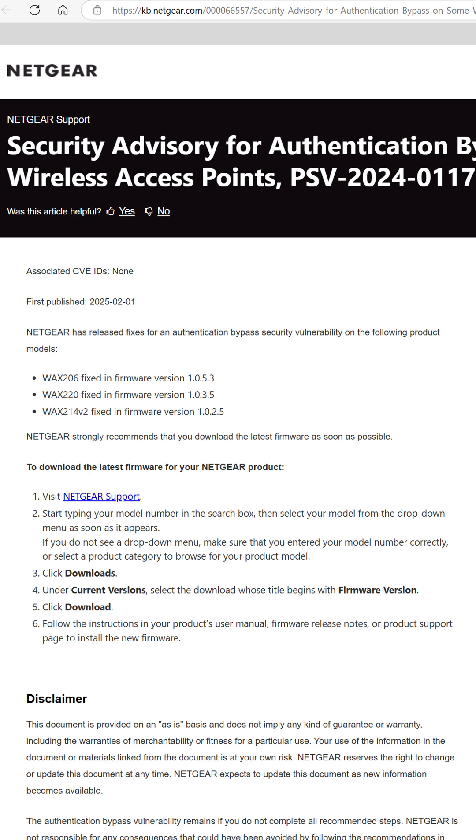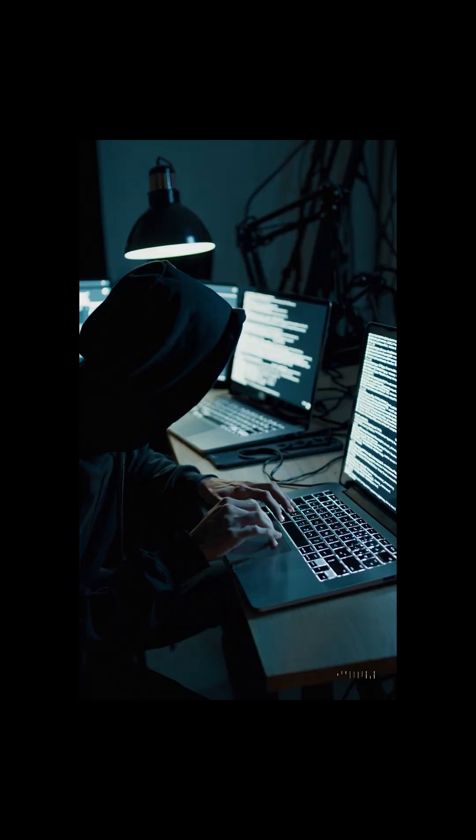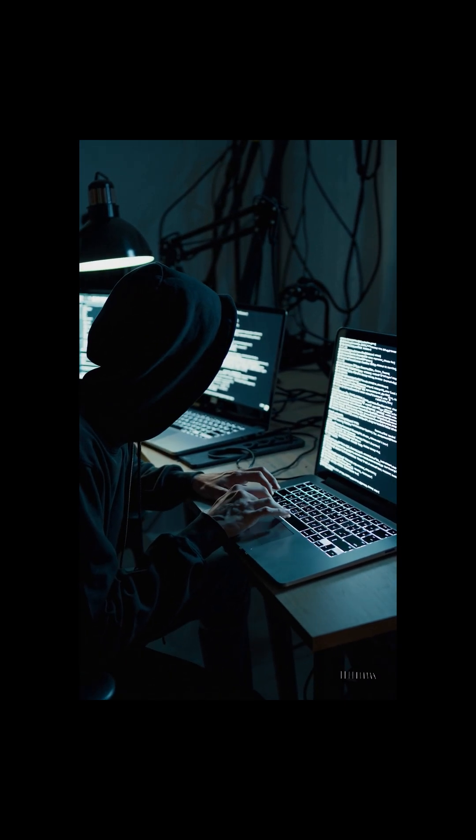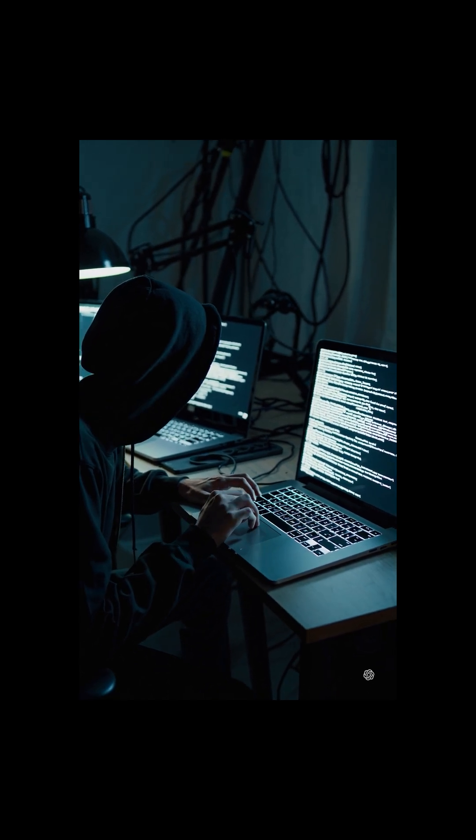The security vulnerabilities can be exploited in attacks requiring no user interaction and could result in remote code execution. Theoretically, this allows attackers to redirect users to malicious sites, steal credentials, or deploy malware across networks.